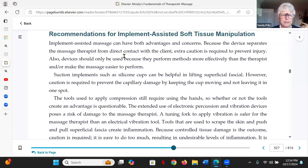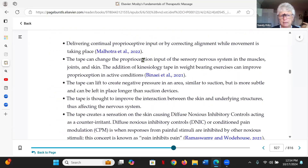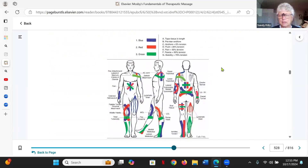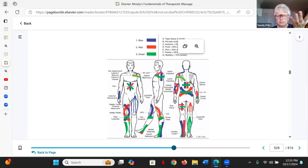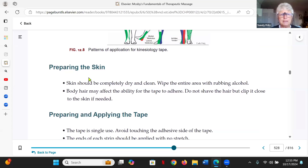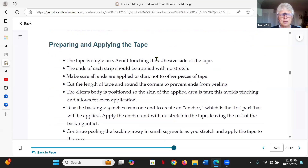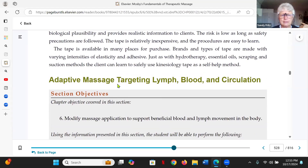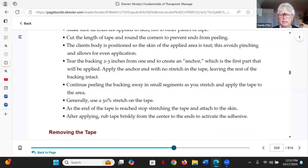Then we have taping, where the sensation acts as a counter irritant. It's also a little bit of a decompression — it can lift stuff a little bit, so you might get some fluid movement. The biggest issue with this is that some people can be sensitive to the adhesive and when they take it off, it can almost burn.